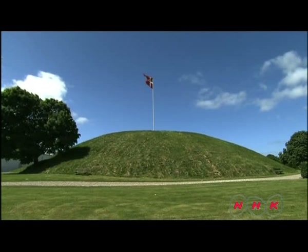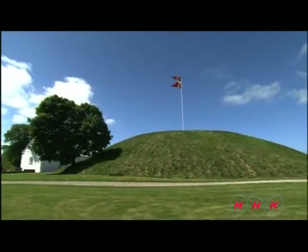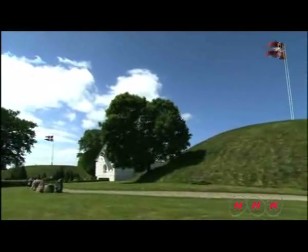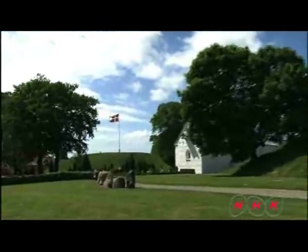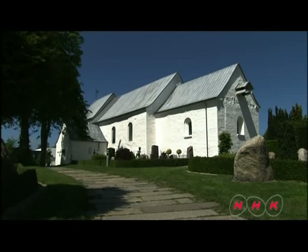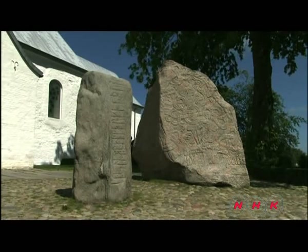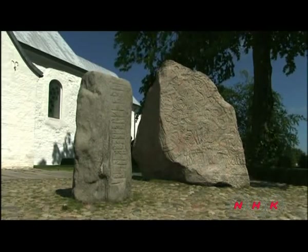This is the burial mound of Gorm and his wife, the first king and queen of Denmark. The other mound next to it is believed to be of their son Harold, Denmark's second king. There is a church between the two mounds, and just by it are two stone monuments with inscriptions describing the origin of the kingdom.